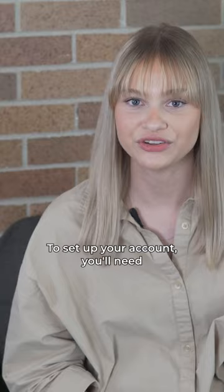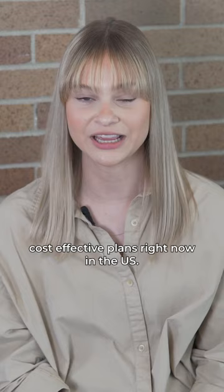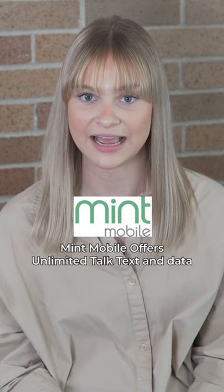Here are some top cost-effective plans right now in the U.S. Mint Mobile offers unlimited talk, text, and data for $30 a month, with unlimited calling to Mexico and Canada.